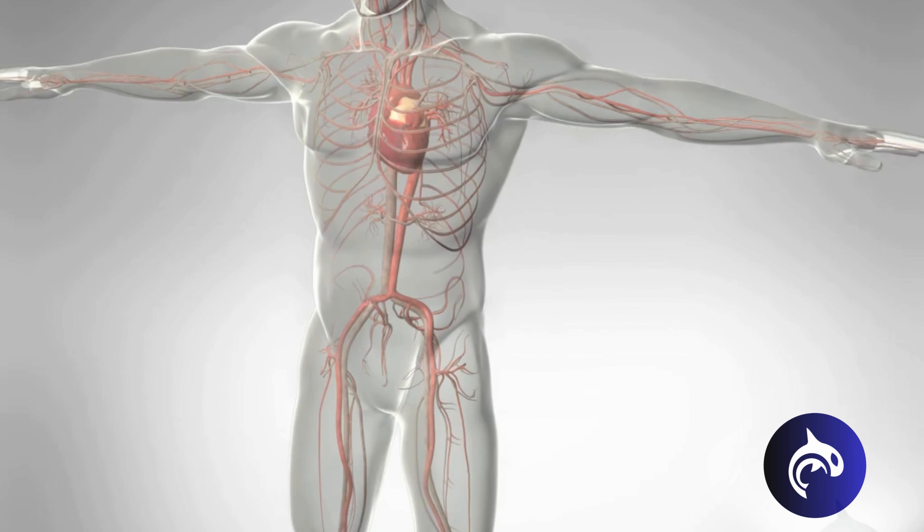In atrial fibrillation, the top chambers — the atria — don't pump; they just quiver. Here's what it looks like. From the outside, the atria look just like a bag of wriggling worms. They don't do a good job of pumping. Usually, atrial fibrillation causes the heart to beat rapidly and with an irregular rhythm.